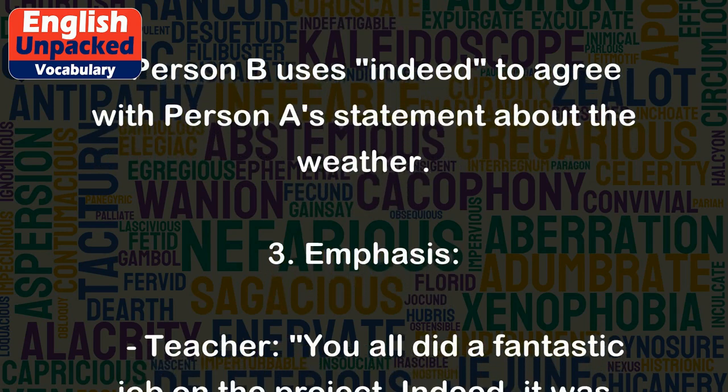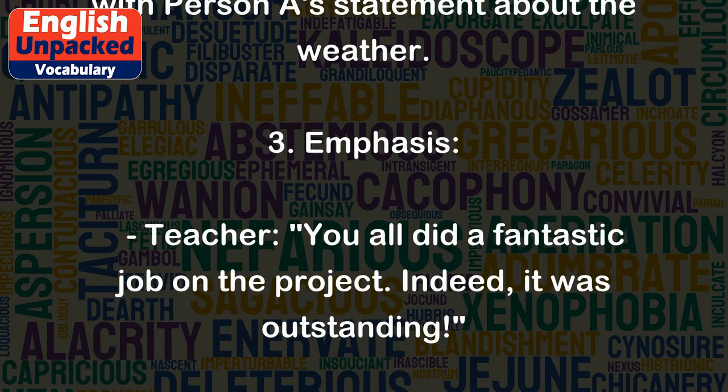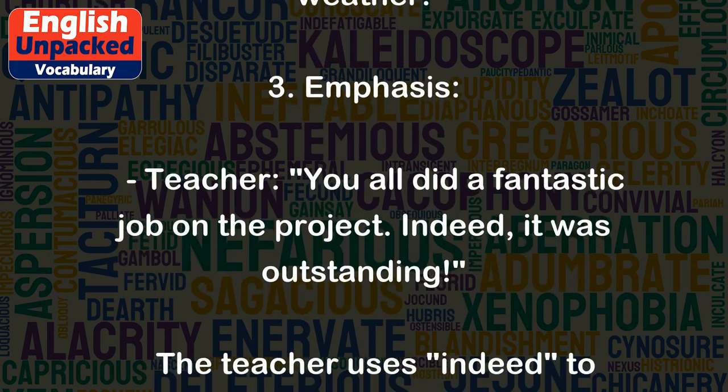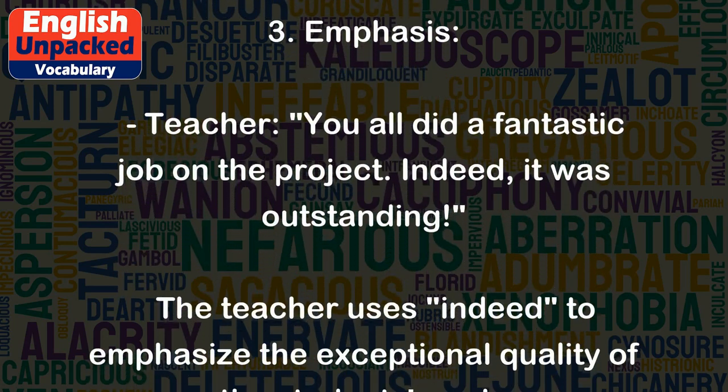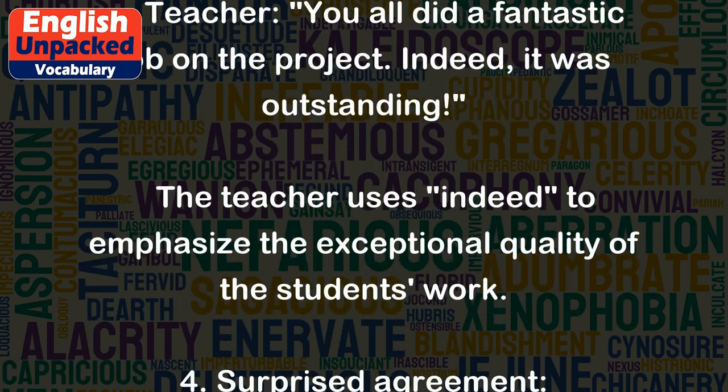3. Emphasis. Teacher: You all did a fantastic job on the project. Indeed, it was outstanding. The teacher uses 'indeed' to emphasize the exceptional quality of the students' work.